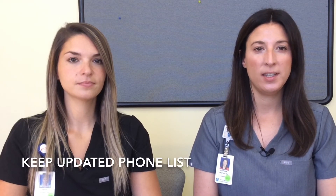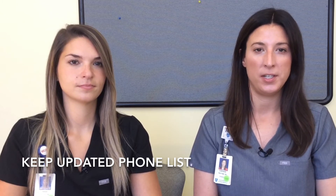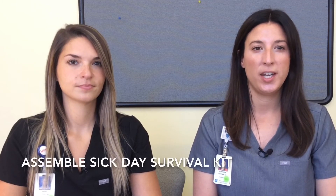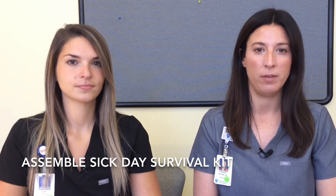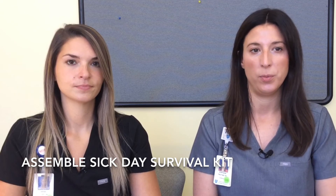What else can you do to prepare for a sick day? Keep an updated list of phone numbers with your health care provider, local emergency room, and family contact numbers on hand. It's also a good idea to put together a sick day survival kit that has everything you'll need in one place so you don't have to gather everything when you feel miserable.